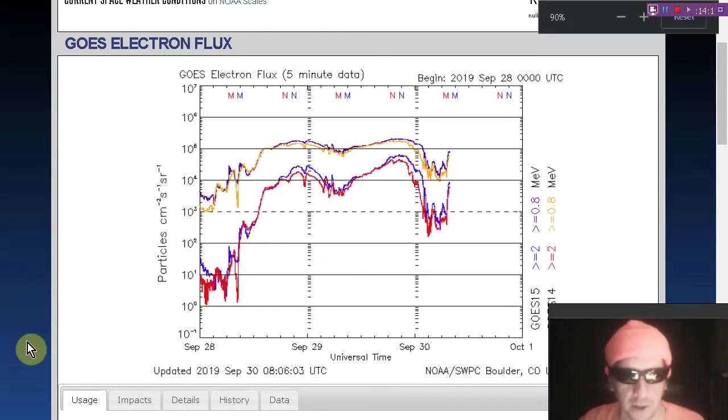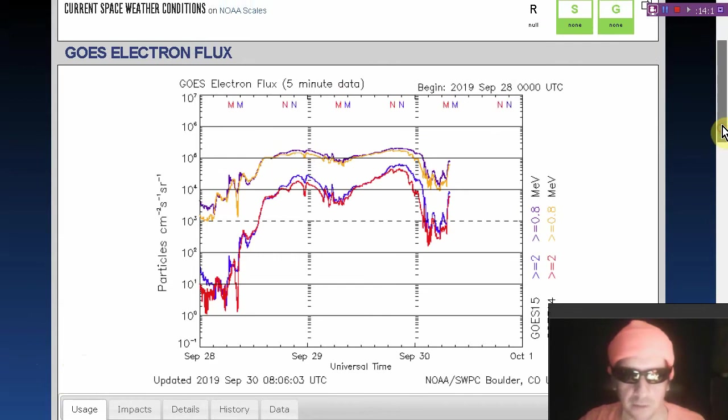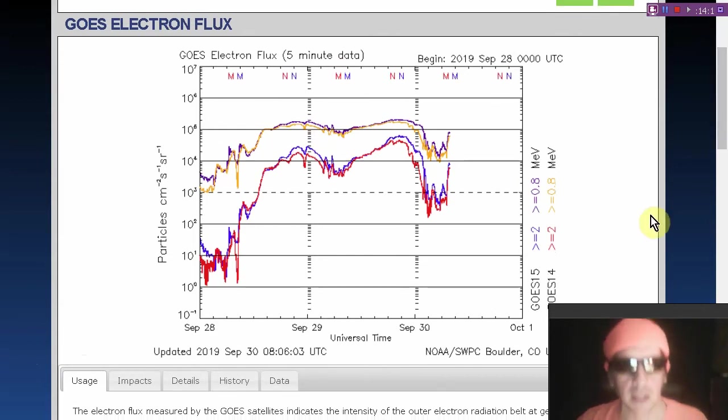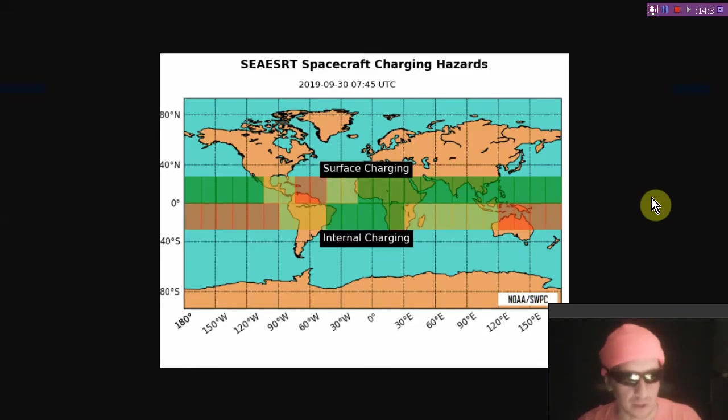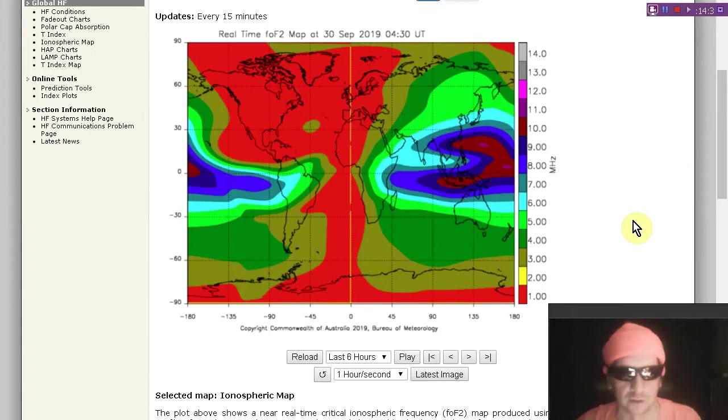Here's the electron flux. We've been seeing very high electron storm levels, and it would be no surprise to see this go back very high again. We see lots of charging hazards — the relativistic electrons are up to a very high level again, something like 20 times the alert level. Charging hazards are significant, especially around the southern tropics.